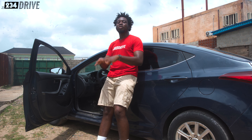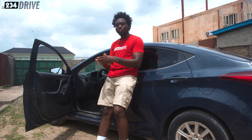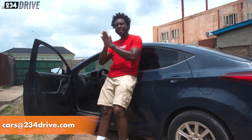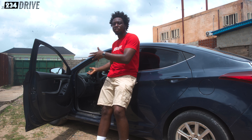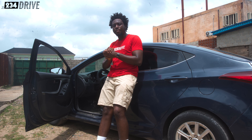My name is Crank and this is 234 Drive. If you want to buy this car or any other car and you need advice or professional guidance, please send us an email at cars@234drive.com and we will be happy to point you in the right direction. I just showed you everything good and everything bad about the 2011 to 2016 Hyundai Elantra third generation. See you next time. Bye.